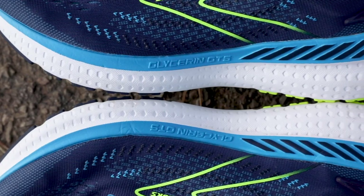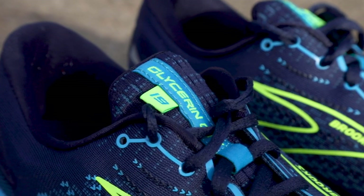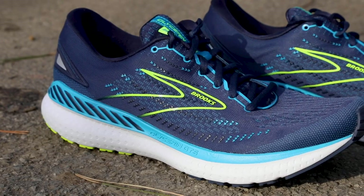Brooks has finally released the next two iterations of its Glycerin line, the GTS 19 and the 19. These are two of the softest rides that the company has produced. I've got the GTS 19 right here, and it's actually the plusher of the two.